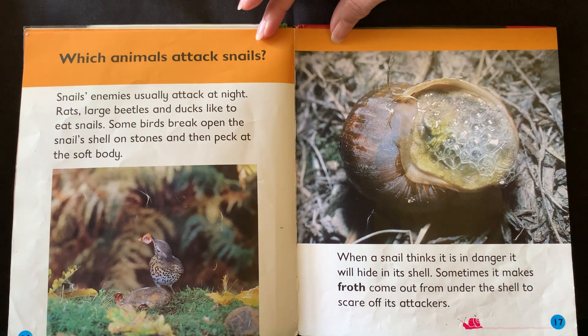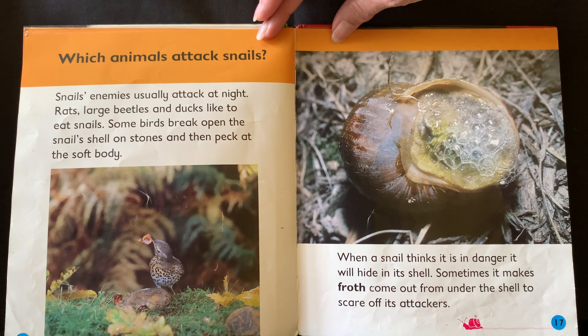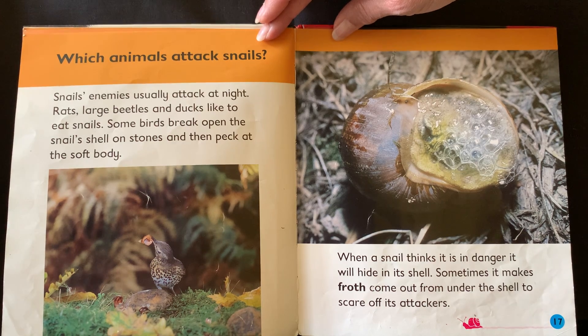Which animals attack snails? Snails' enemies usually attack at night. Rats, large beetles and ducks like to eat snails. Some birds break open the snail's shell on stones and then peck at the soft body. When a snail thinks it's in danger it will hide in its shell. Sometimes it makes froth come out from under the shell to scare off its attackers.